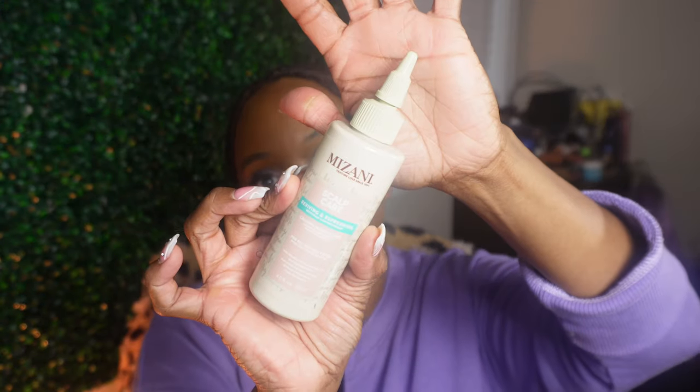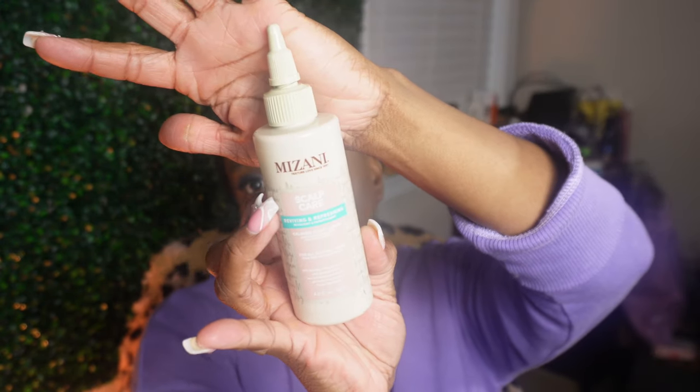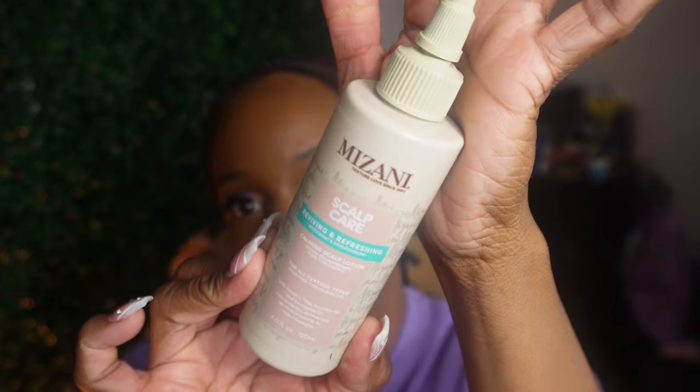Next I have the Mizani Scalp Care reviving and refreshing calming scalp lotion for all hair types and textures, with menthol, aloe, avocado oil, and eucalyptus oil. As you can see I've got a thing for eucalyptus.